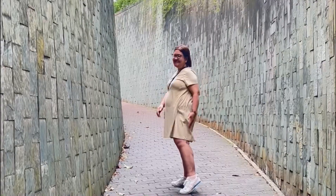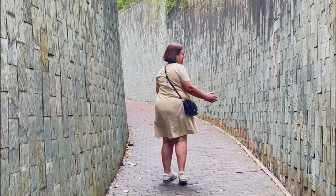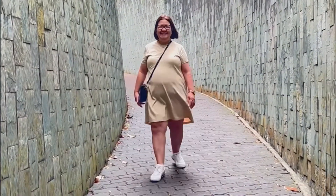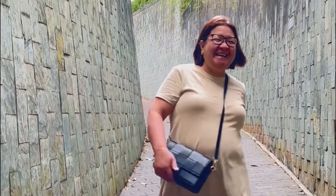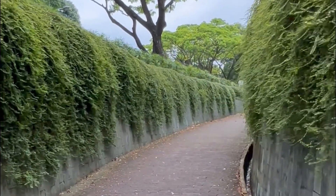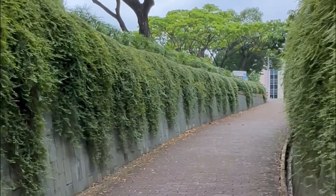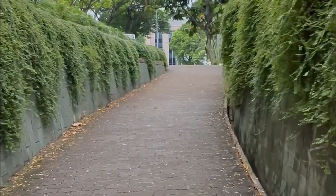May line dito, guys! The Fort Canning Tree Tunnel connects Penang Road with Fort Canning Park and ends with a spiral staircase looking up to a large yellow rain tree. Fort Canning was built in 1859 and used by the British Army and then the Japanese Army during the occupation in World War 2.